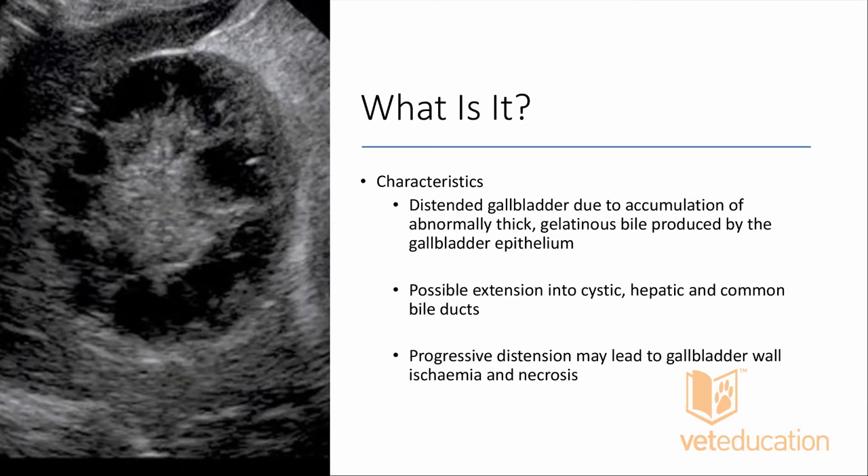If you've got a gallbladder distended with thick gelatinous bile, we can end up with poor bile flow through the cystic and bile ducts, potentially causing cholangiohepatopathy or cholangiohepatitis. Progressive distension can stretch the gallbladder wall to the point of ischemic necrosis and even rupture, resulting in acute illness and bile peritonitis — which in many patients can be serious, causing systemic inflammation, sepsis, and even death.